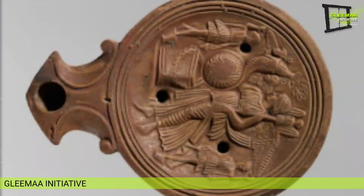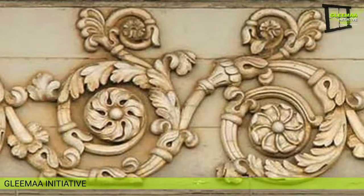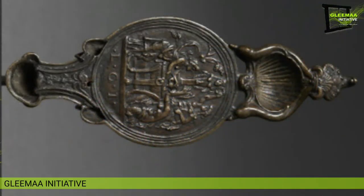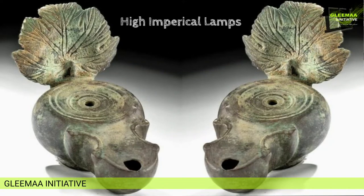The second category is volute or early imperial lamps, featuring spiral scroll-like ornaments called volutes extending from their nozzle. These lamps were predominantly produced in Italy during the early Roman period. They have a wide discus, a narrow shoulder, a handle, elaborate imagery, artistic finishing, and a wide range of decorative patterns.